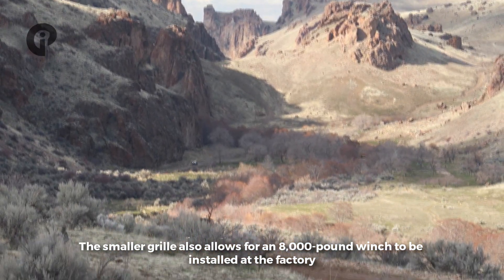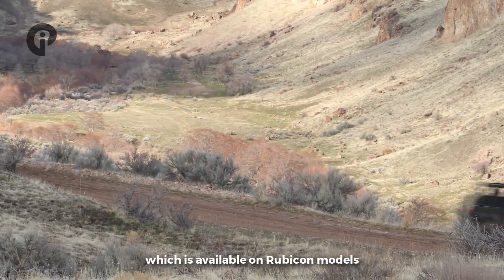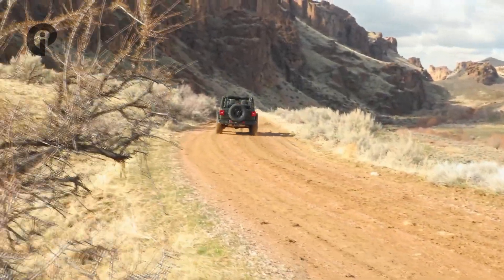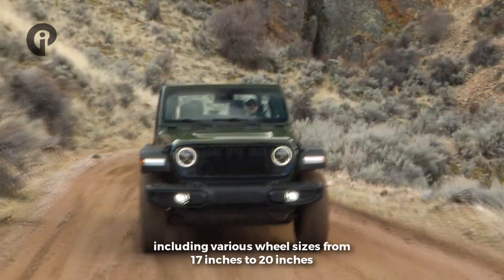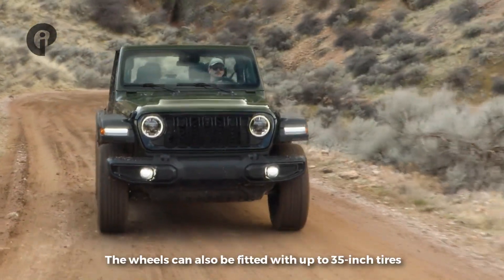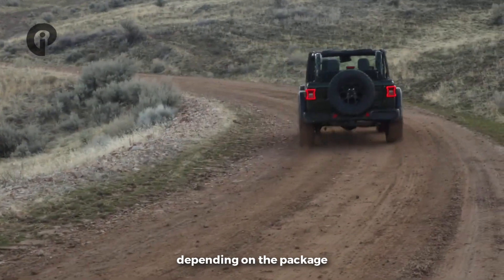The smaller grille also allows for a winch punch-out to be installed at the factory, which is available on Rubicon models. The new grille still looks good and fits the Wrangler style. Jeep has added many features including various wheel sizes from 17 inches to 20 inches, and the wells can fit up to 35-inch tires depending on the package.